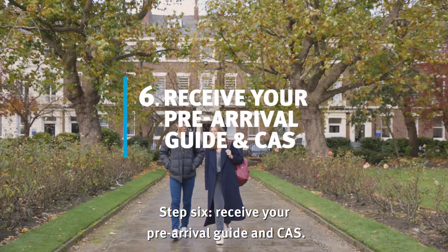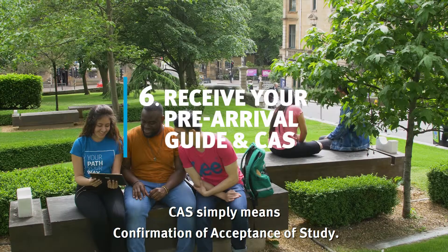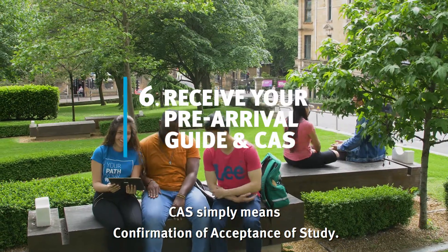Step 6: Receive your pre-arrival guide and CAS. CAS simply means confirmation of acceptance of study.